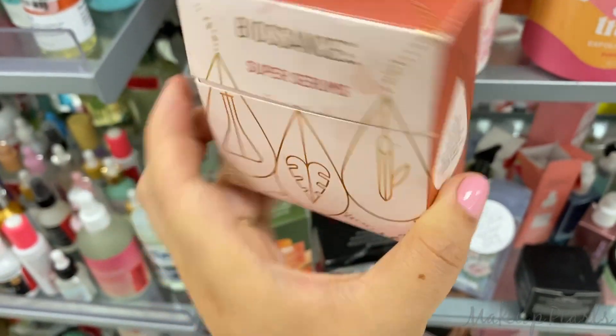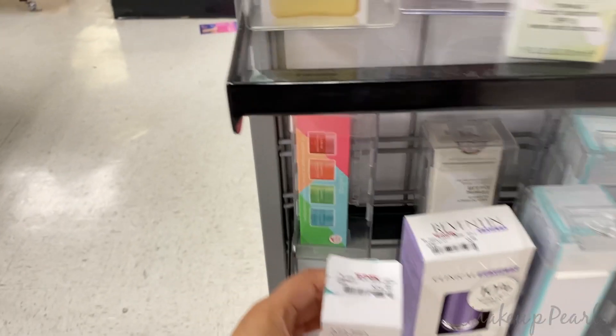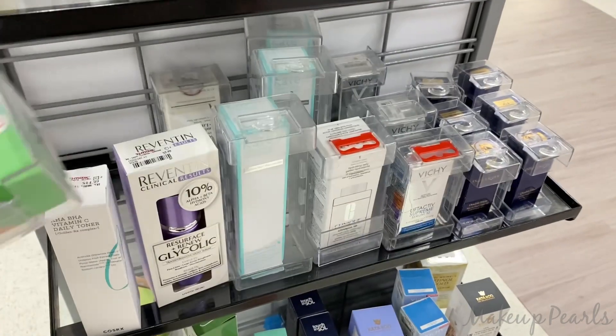It's the Super CRMs from Boscia. CosRx Vitamin C Daily Toner going for $14.99. Also found Laneige back here — curious how much it's going for: $24.99. It used to be $17.99, so that's a really big hike up in price.